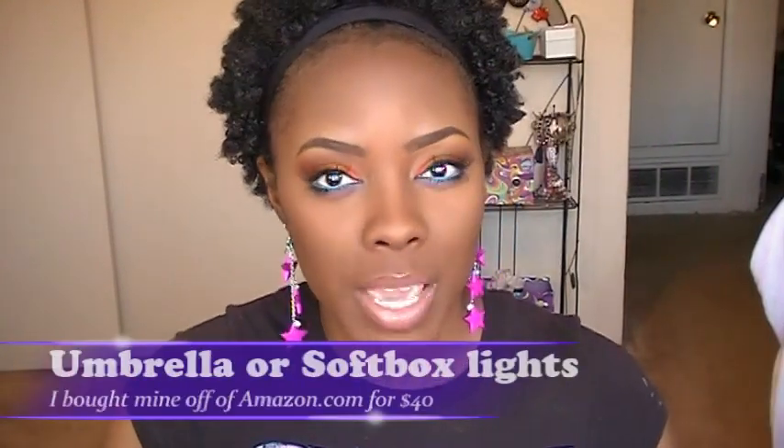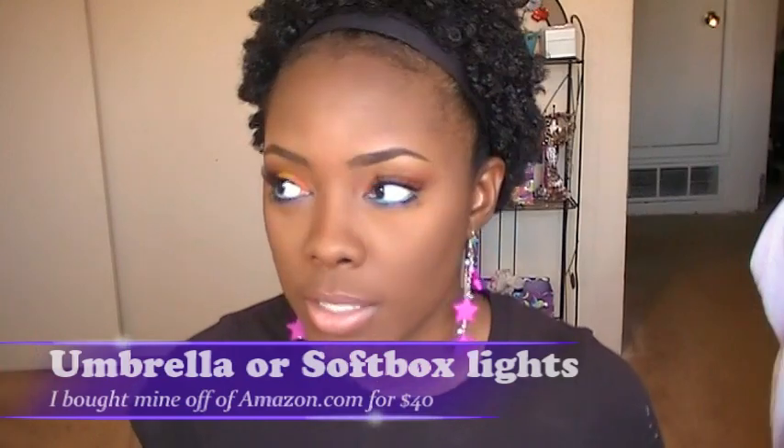But if you don't have natural light and can't film next to a window, or if your house doesn't have a lot of light coming in, you can get some lamps. The umbrella lights I'm using I got from Amazon and they were $40. It came with the stand, the light, two light bulbs, and the actual umbrella that goes on the front. It's really affordable and it gets the job done.